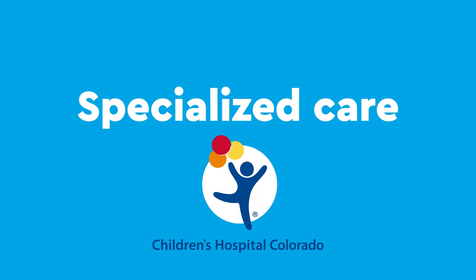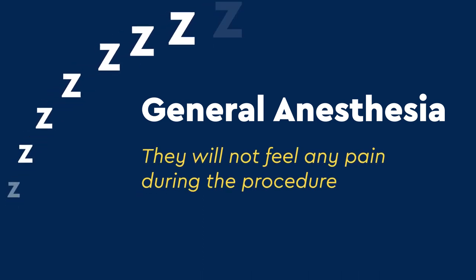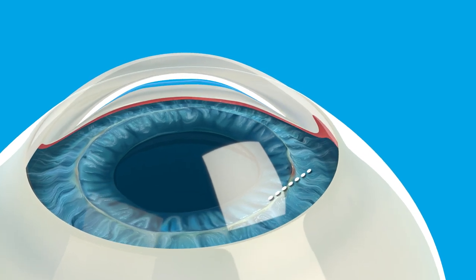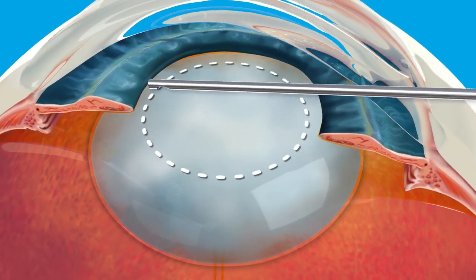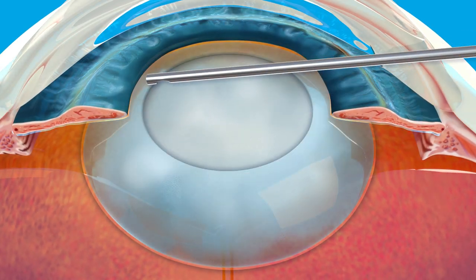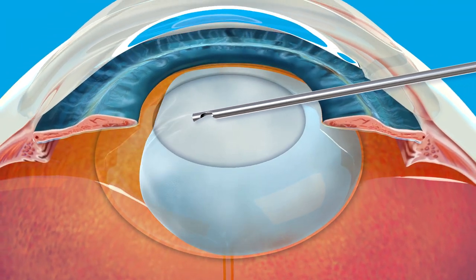Before the surgery, your child will be put to sleep with general anesthesia, so they will not feel any pain during the procedure. First, your child's surgeon will make a tiny incision into the eye and make a hole in the lens capsule, the outer covering surrounding the lens. Next, the cloudiness inside is carefully removed little by little.